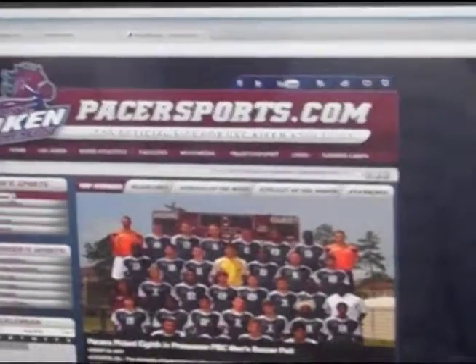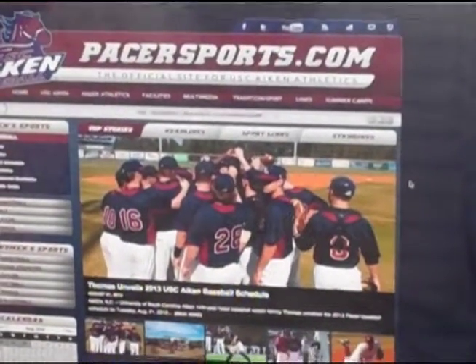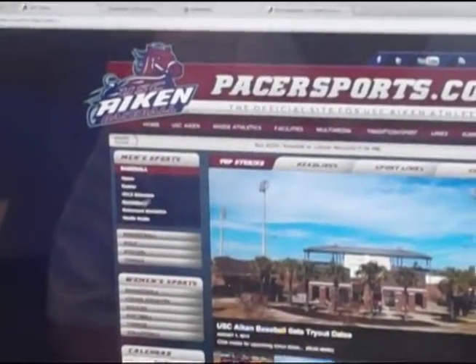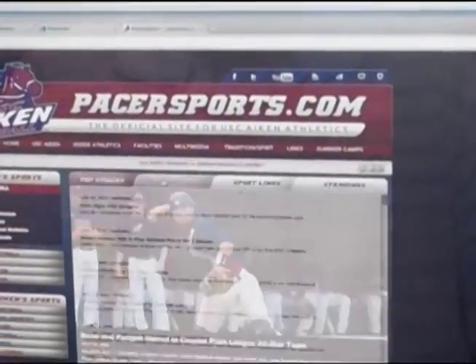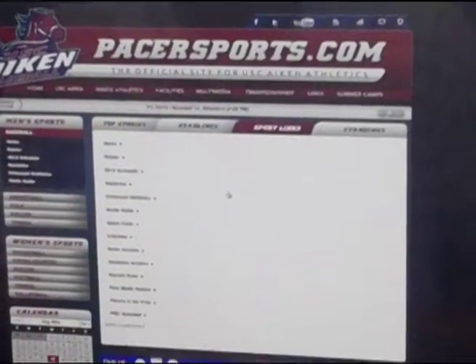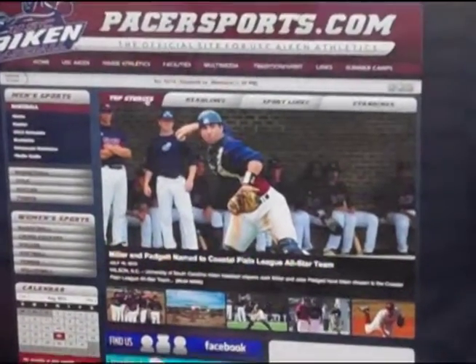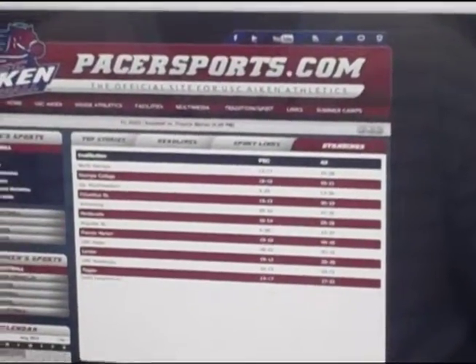Now that we've given you a look at the main global navigation, we'll choose a sport and show you how they're a little bit different. When you choose baseball, it'll bring up all the things you've come to expect on the left — roster, headlines, all that type of stuff. Up above, just like on the main page, you can click on the tabs: headlines, and then the sports links tab is where we'll house tournament information and different things like that. With standings, it'll bring up the Peach Belt Conference standings for that particular sport. This works for every sport.